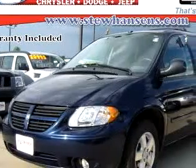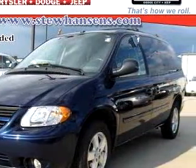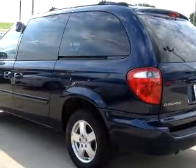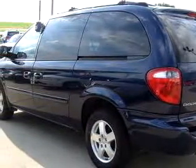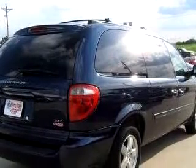Stu Hansen's Chrysler Dodge Jeep knows you want more than just a car. You have a purpose for your vehicle. You will love this dark blue 06 Dodge Grand Caravan SXT, equipped with a 6-cylinder engine and an automatic transmission with 52,902 miles.